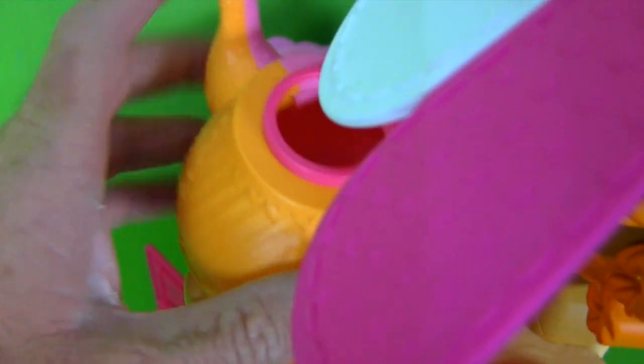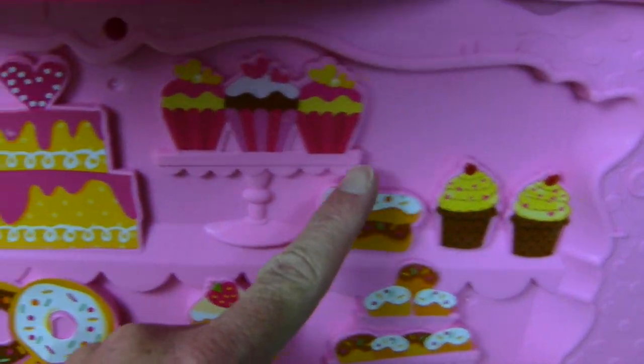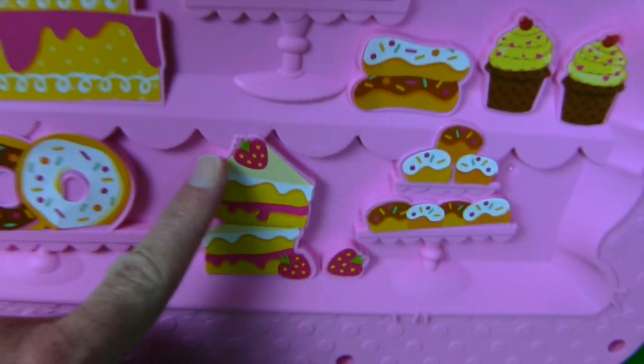I dropped the teapot — you gotta put it back up on the thing! Here teapot, so I can serve tea! It's got cupcakes and stickers and donuts and cakes and more cupcakes on the back!